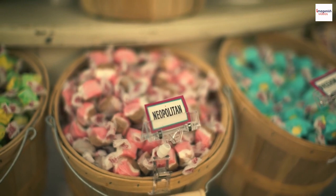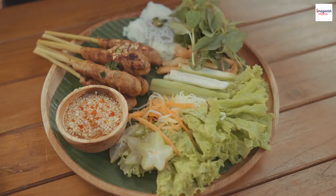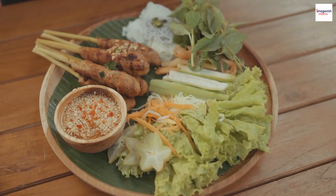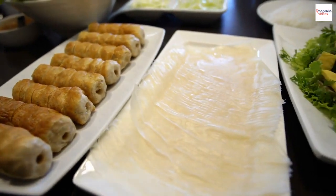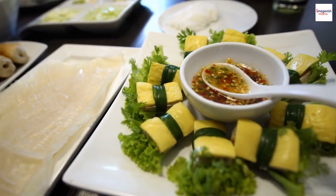Now that you're craving Nem Nun, where can you find this mouth-watering dish? While you can find Nem Nun throughout Vietnam, some cities are renowned for their exceptional preparations. Ho Chi Minh City and Nha Trang are two must-visit destinations for Nem Nun lovers.